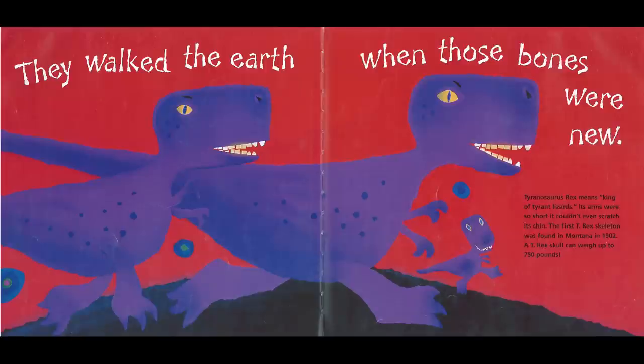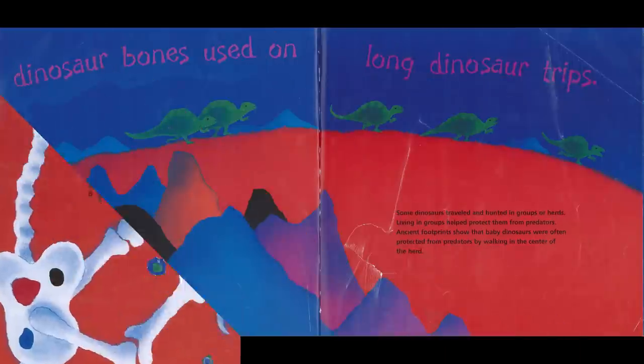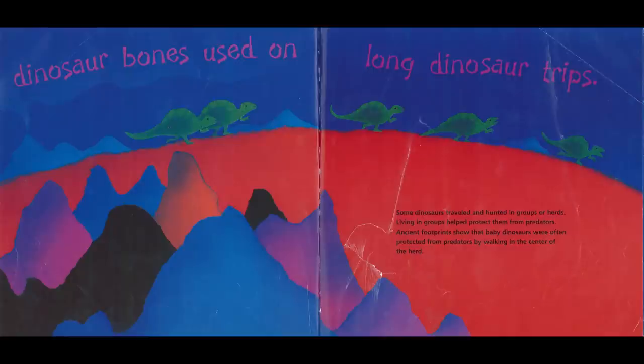A T-Rex skull can weigh up to 750 pounds. Scientists studied the bones to find out more about dinosaurs. Some dinosaurs had hips like birds, others had hips like lizards. Many dinosaurs were giants, but some were the size of a chicken. Some dinosaurs traveled and hunted in groups or herds — living in groups helped protect them from predators. Ancient footprints show that baby dinosaurs were often protected by walking in the center of the herd.